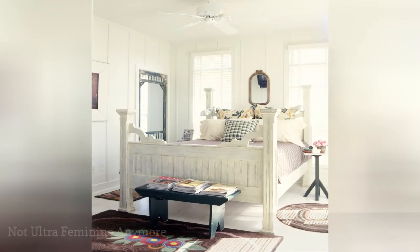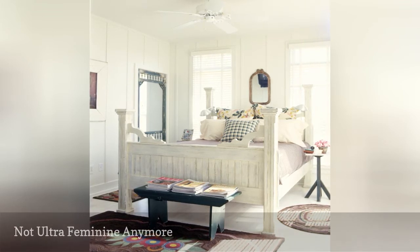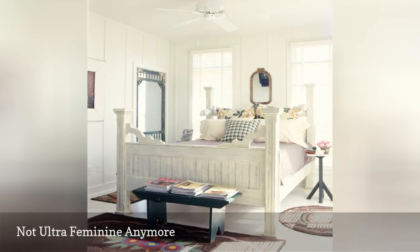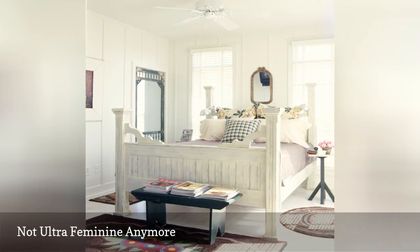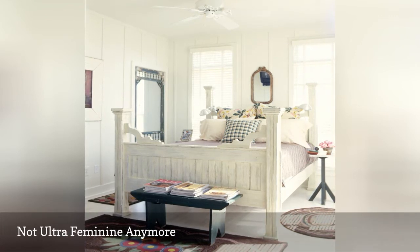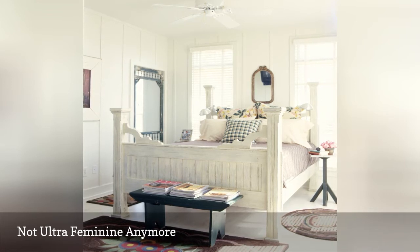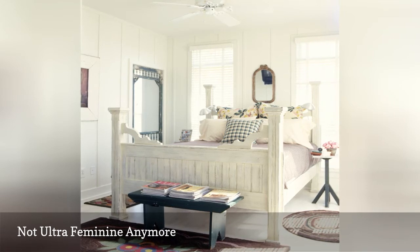In the past, shabby chic took feminine to the maximum with a veritable explosion of pink, flowers, beads, and ruffles. In today's updated look, the style is far more suited to a bedroom shared with a partner with different tastes. While the distressed wood, painted furniture, floral prints, soft palette, and cozy fabrics are still present, they are not over the top any longer, making the style far more versatile and appealing to others.